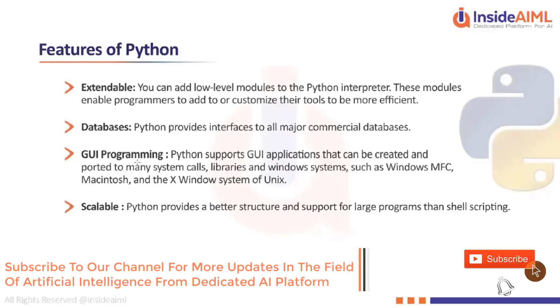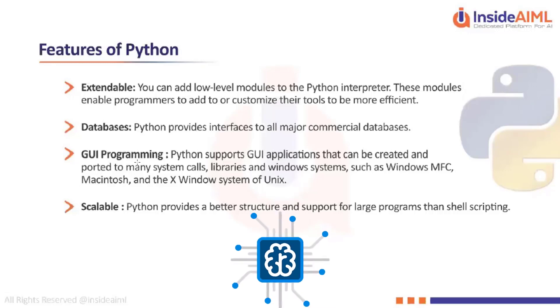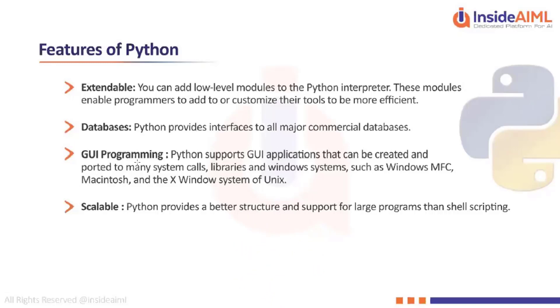The only difference is how optimized your code should be — that comes with practice. For example, in IoT programming, the memory available in a microcontroller or sensor is very small, so you will not be able to waste a lot of memory.